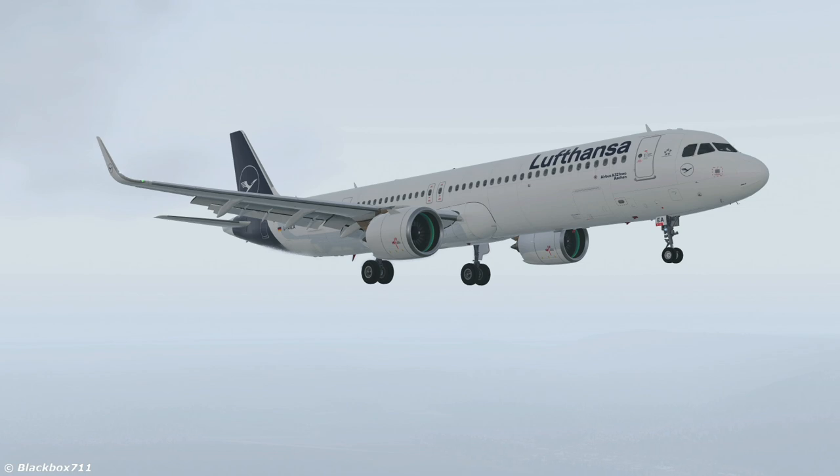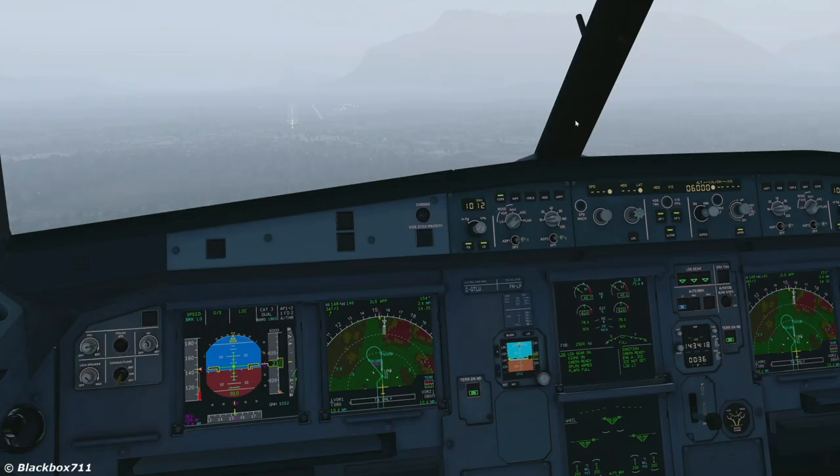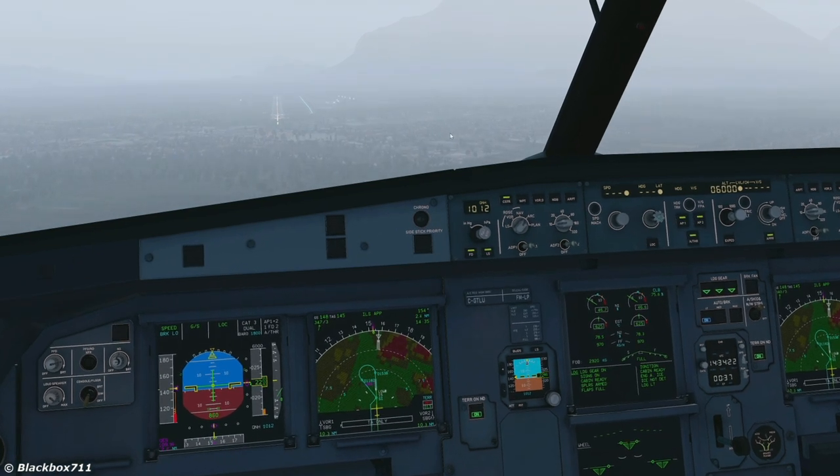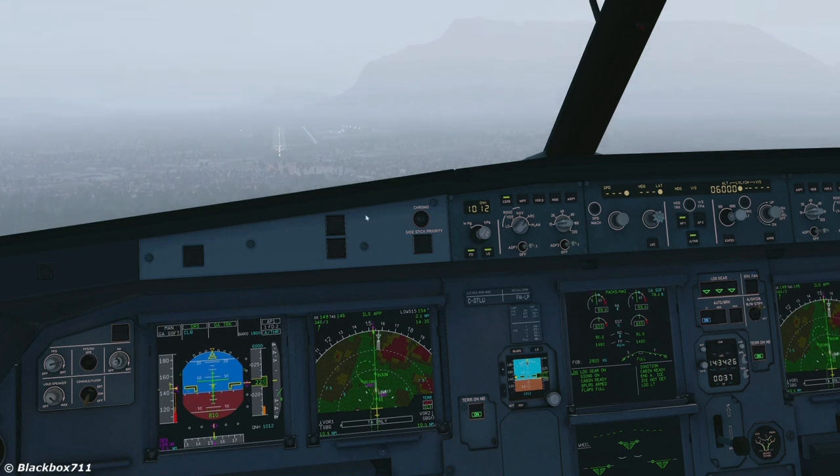Let's now quickly have a look at the system in practice. We are on approach towards Salzburg airport, now fully established, and the checklist has been completed. We now decide to go around. As mentioned before, you have to place the thrust levers into the flex MCT notch within five seconds to get the soft go-around mode function activated. And there we go.